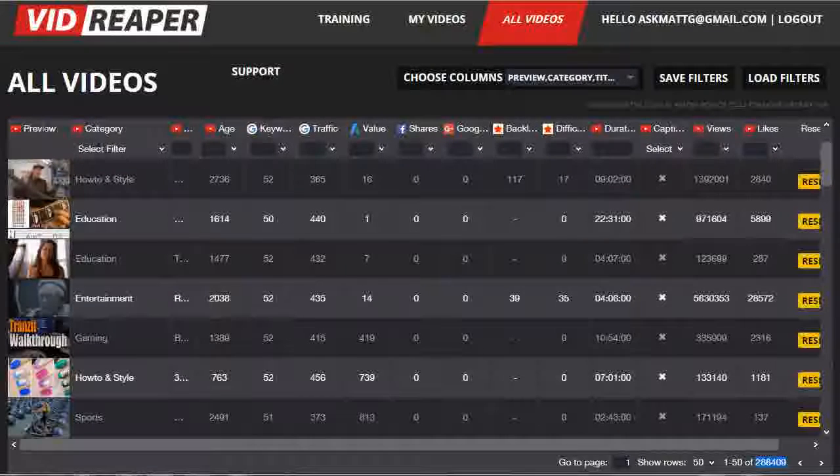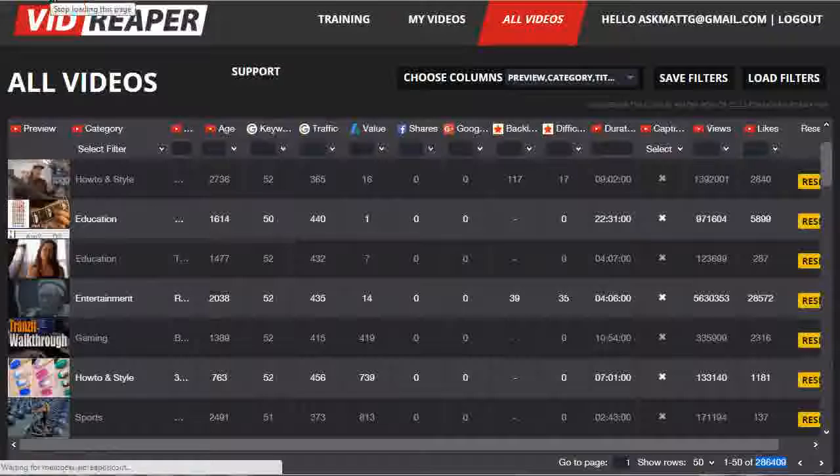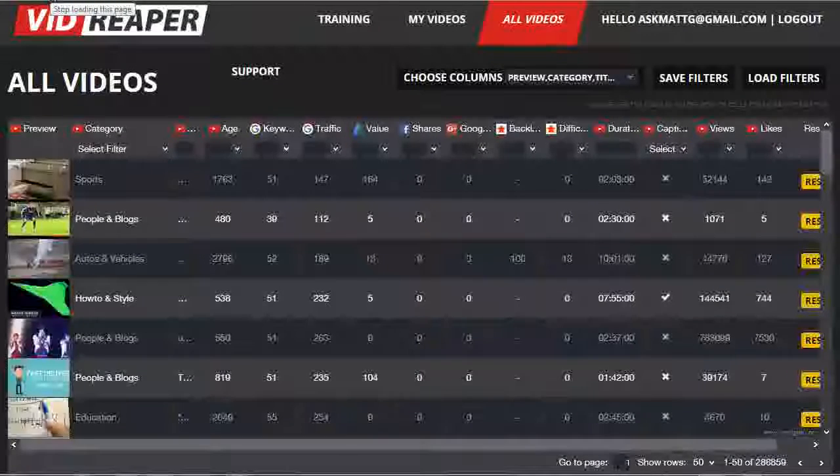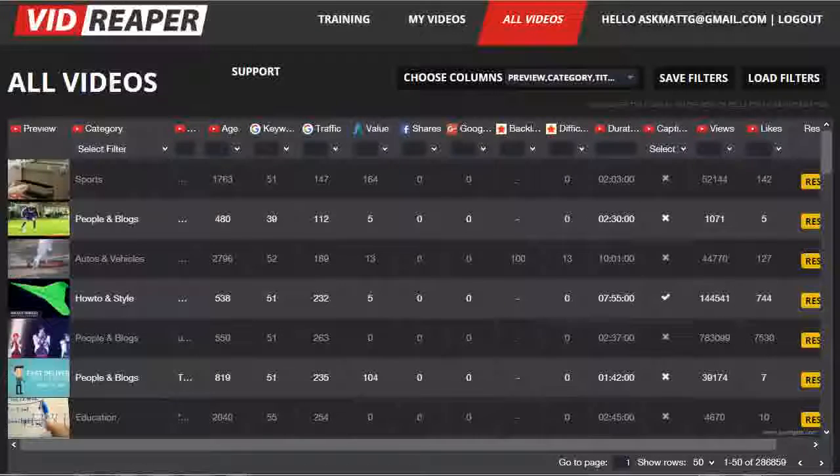It's like having your own full research team working for you day in and day out. It's also worth noting that the research goes online throughout the day, so there's constantly new videos dropping into the database. When you hit refresh for the page every few minutes, new videos will pop up in the database, so finding fresh new topics to create videos for has never been easier or as much fun.